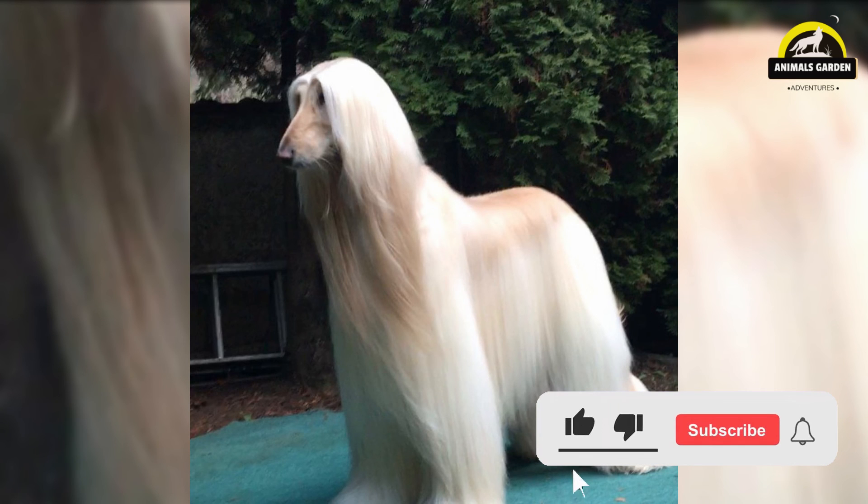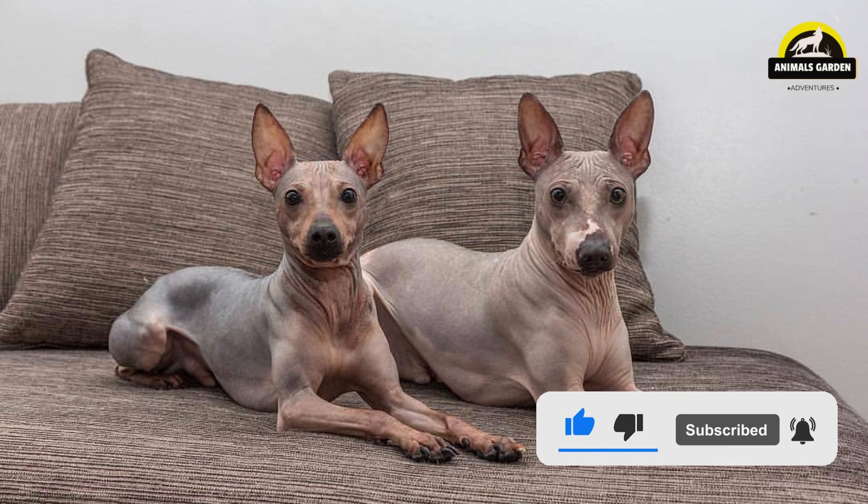Did you find any of the dogs you love as an allergy sufferer? Please give us a thumbs up, subscribe to our channel, and also click the notification bell icon so that you will be the first to get a notification each time we upload a new video. And don't forget to comment in the comments section.